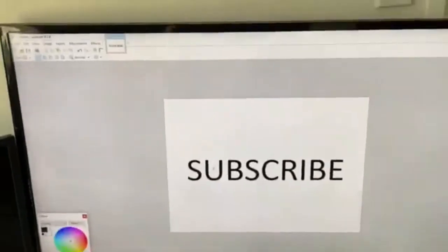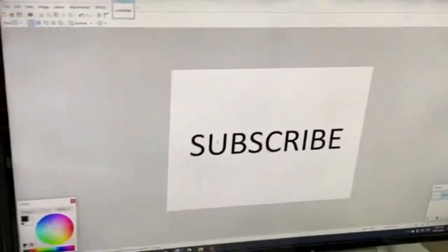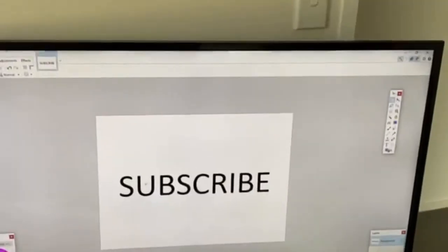Thank you guys for all the support on the channel recently - it's been really cool. If you could subscribe, that'd be epic because I'm trying to get 1,000 subscribers by the end of 2020 as I say in every video. Thank you all for watching and I'll see you in the next one - goodbye!